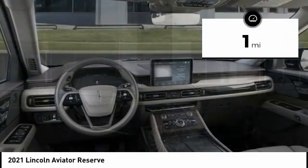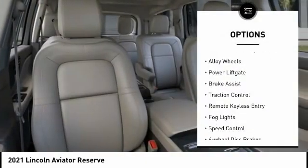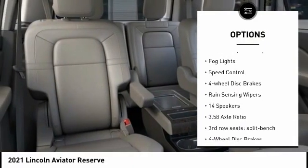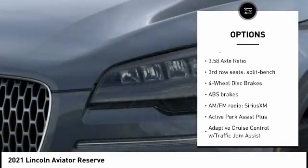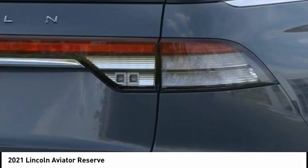This vehicle has less than 100 miles. Here are some of this vehicle's great options: electronic stability control, alloy wheels, power lift gate, brake assist, traction control, remote keyless entry, fog lights, speed control, four-wheel disc brakes, and rain-sensing wipers.